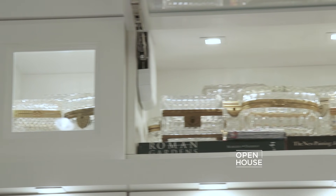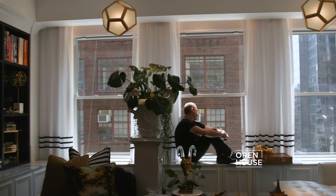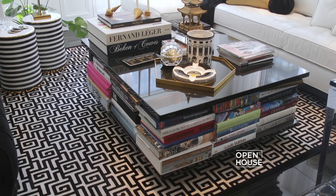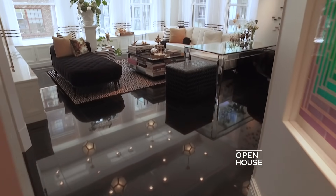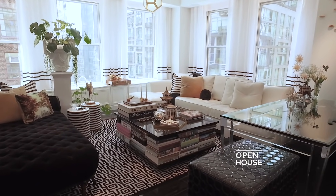Welcome back to Open House. Now we're meeting up with friend to the show, Keith Baltimore. You'll be struck by how he reinvented an old New York apartment to accommodate his lifestyle as an NYC single professional. His ingenious design takes advantage of every inch of this 974-square-foot space.